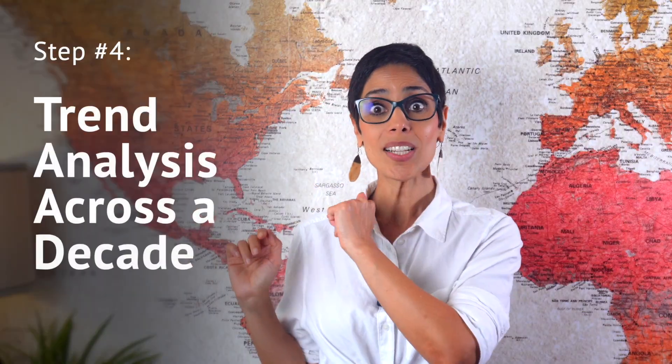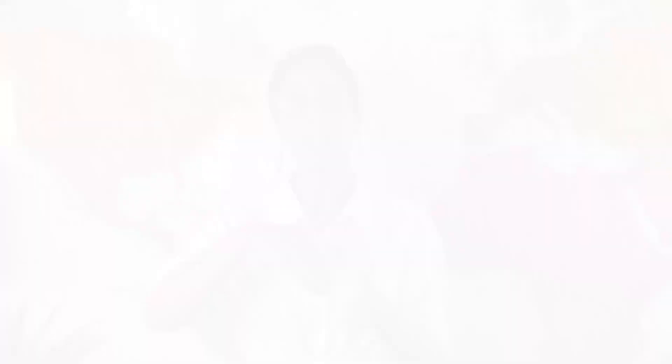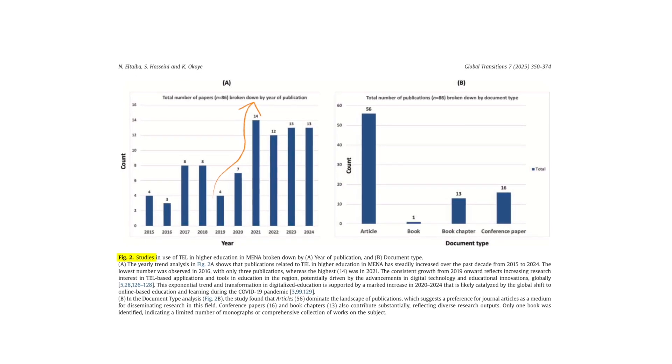Step four: trend analysis across a decade. We mapped how publications evolved year by year. Unsurprisingly, the post-COVID period triggered a massive surge. Trend analysis reveals growth patterns, turning points, and research cycles. AI-generated reviews rarely include this because they don't access real temporal data.